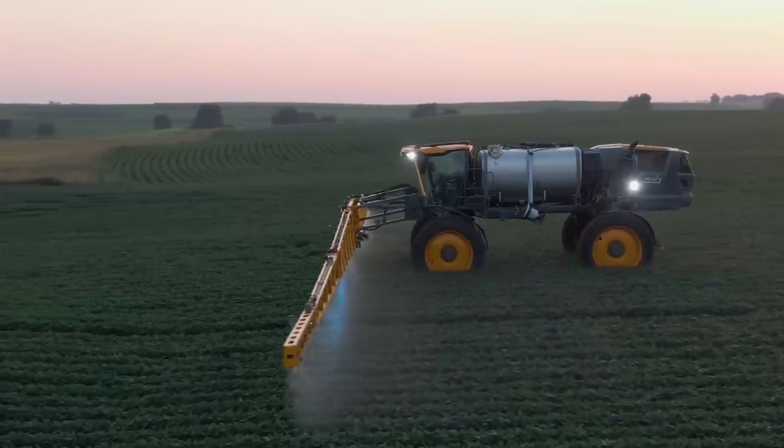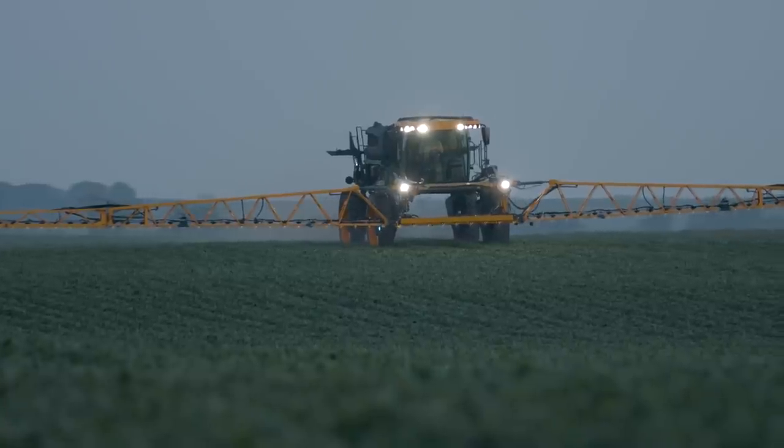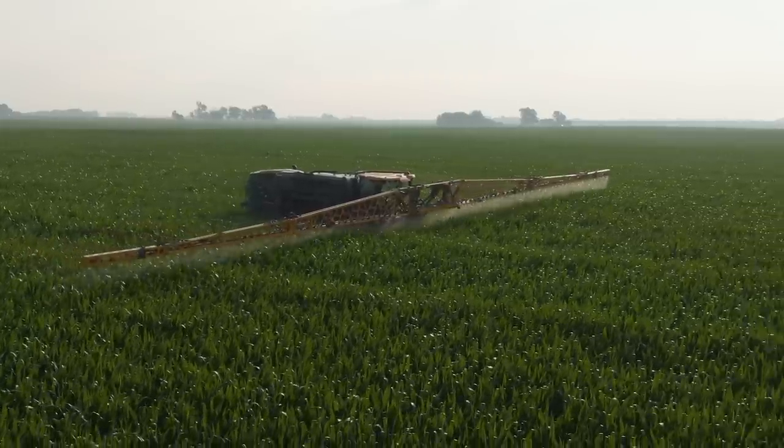Machine hygiene is very important right now, and the recirculation system is going to improve spray quality and also reduce our risk for contamination. That's a huge feature.